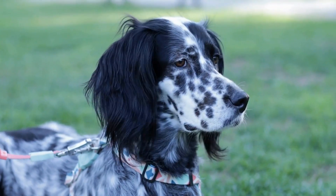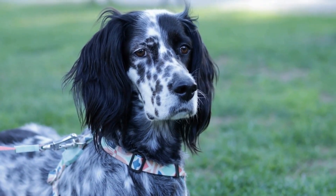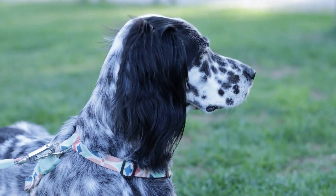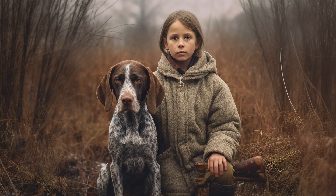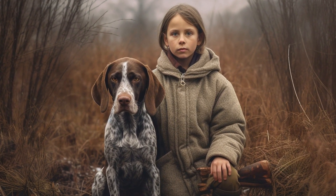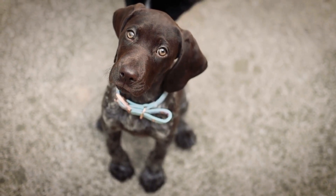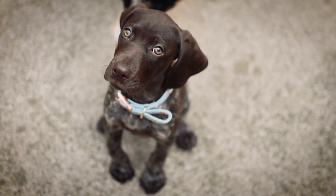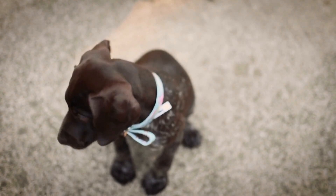In addition to external factors, nutrition can greatly impact the overall health, including the skin, of pointer dogs. A balanced and high-quality diet rich in essential fatty acids, vitamins, and minerals can support healthy skin and coat. It is important to choose dog food that suits the specific needs and sensitivities of your pointer dog and to consult with a veterinarian if you notice any unusual skin issues.